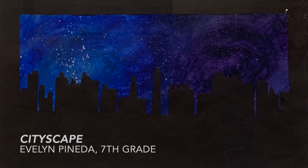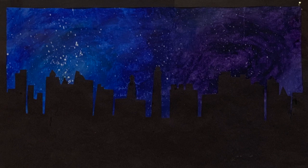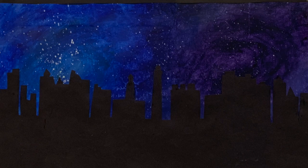Evelyn Padilla did an oil pastel landscape called Cityscape. This was a silhouette assignment where the students had to take black paper and make some type of silhouette in their landscape. Evelyn did a great job making her cityscape and using different oil pastels to create a cool night galaxy scheme. She took it a step further than just the oil pastels — she also used acrylic paint to splatter the stars, or the galaxy light, in the back.